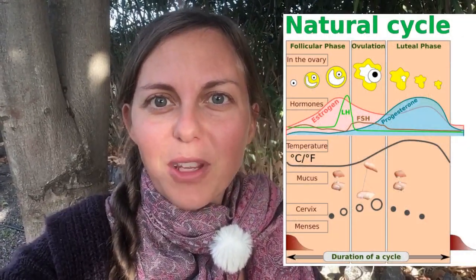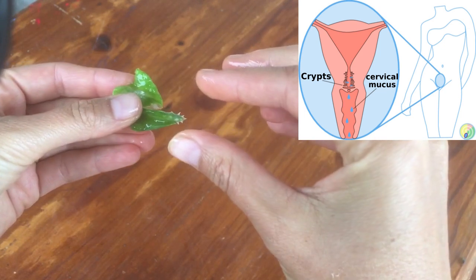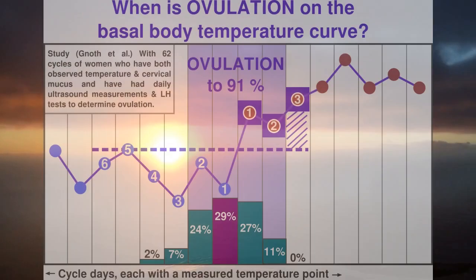I would like to say that the temperature method alone is not particularly well suited to help you become pregnant. First, the temperature usually only increases shortly after ovulation, which is usually too late because you want to know when ovulation is imminent. For this reason I can only recommend you to employ the symptothermal method, which combines temperature and cervical mucus or cervix. Then you can determine your highly fertile days in almost every cycle and get clear ovulation signs before ovulation occurs.